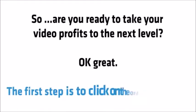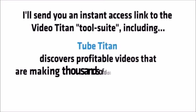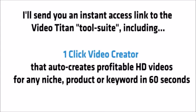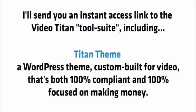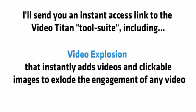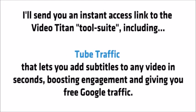Are you ready to take your video profits to the next level? The first step is to click on the order button. I'll send you an instant access link to the Video Titan tool suite, including: Tube Titan, that discovers profitable videos making thousands of dollars per day and lets you build out profitable YouTube campaigns in seconds; 1-Click Video Creator, that auto-creates profitable HD videos for any niche, product or keyword in 60 seconds; Titan Theme, a WordPress theme custom built for video that's 100% compliant and 100% focused on making money; 1-Click Video Page Maker, that instantly makes ready-to-upload video websites in minutes; Video Explosion, that instantly adds videos and clickable images to explode the engagement of any video; and Tube Traffic, that lets you add subtitles to any video in seconds, boosting engagement and giving you free Google traffic.